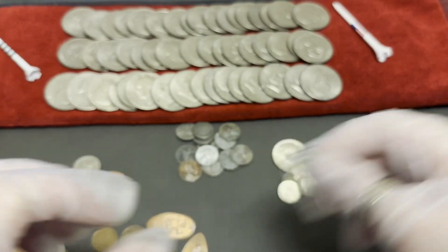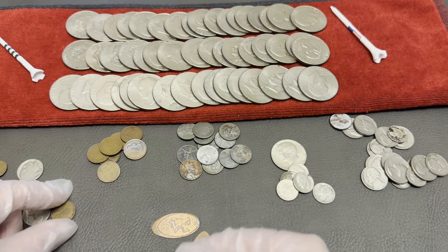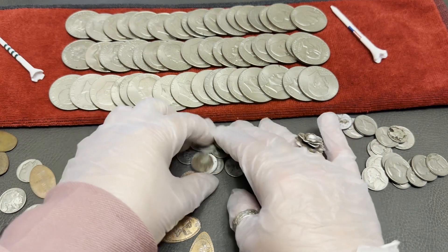This is just a beat-up penny. Wait, that's a Wheatie! These are Wheaties - we have nine Wheaties. And another steel cent. We actually have 13 steel cents total.